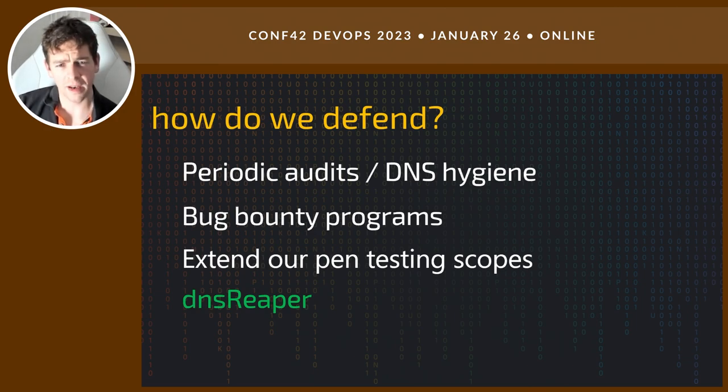So how do we defend against it? DNS hygiene is really important. DNS is quite often seen as a set-and-forget in almost all organisations — you configure it but never tidy it up. Just auditing DNS and having a removal process is a good place to start. Bug bounty programmes are also useful — there are researchers who will be looking for this sort of stuff. You can get on a platform like HackerOne, put a nominal reward on there, and people will report it when they see it.